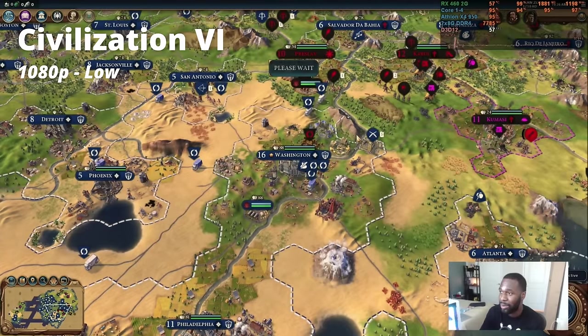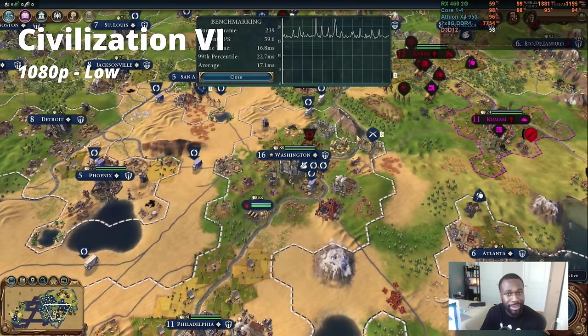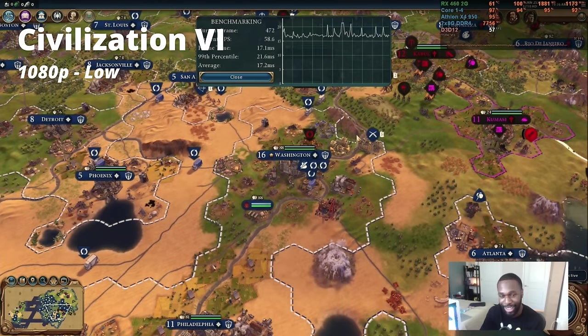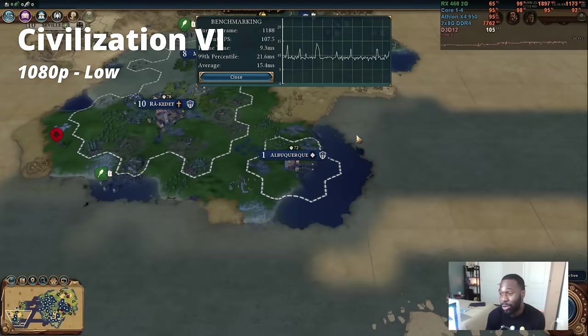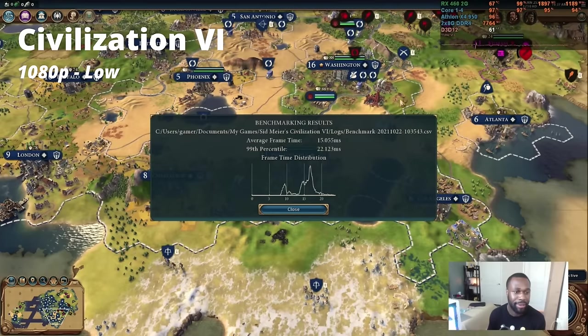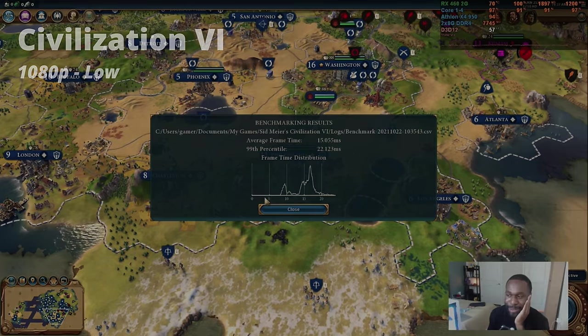I guess this isn't too bad. It's been around 60 FPS. It's probably going to dip a little bit, but that's fine for Civ — a turn-based-ish game. Totally okay. Even hitting up to 100. You love to see it. That's about a little bit over 60 FPS. Don't ask me how I knew that — I've done this way too many times.